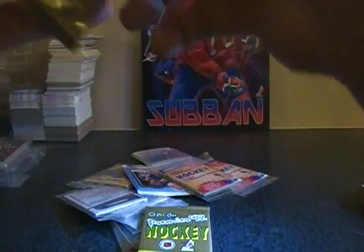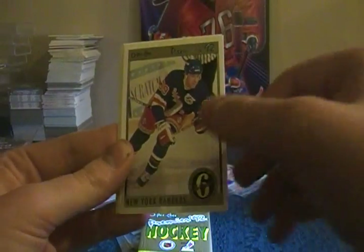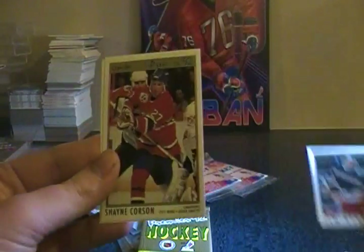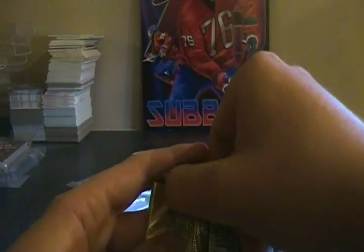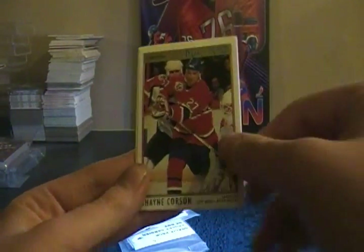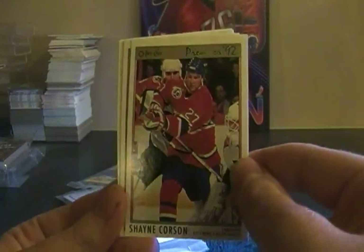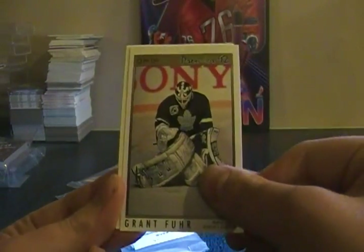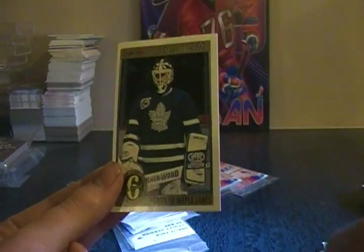Now we have two more OPC Premier packs from '92. Theo Fleury, Luc Richardson, Mark Messier Original Six Rangers, Kevin Hatcher, Tim Kerr, Sean Corson, Grant Fuhr. The second one: Andrew Cassels, Original Six Rangers, Sean Corson — very badly cut, the border at the bottom is a lot shorter than the border on top — Grant Fuhr, same thing going on, Pat Verbeek, Kevin Stevens, Jari Kurri, and Original Six Maple Leafs.